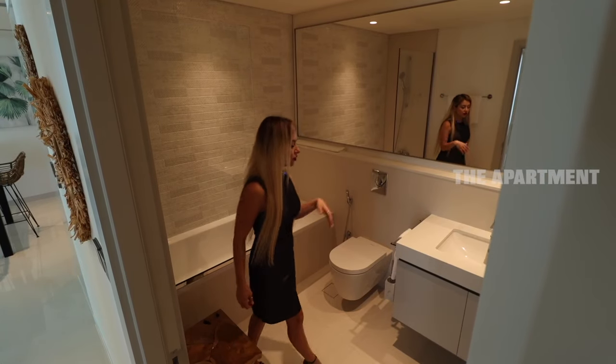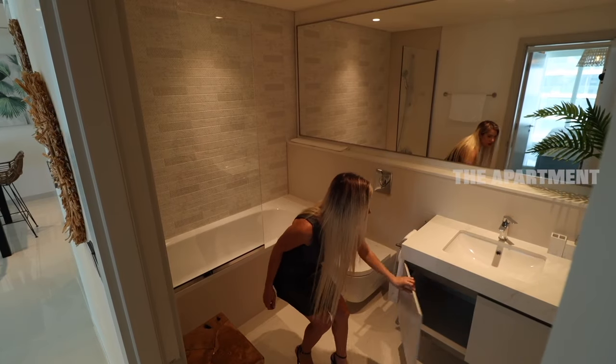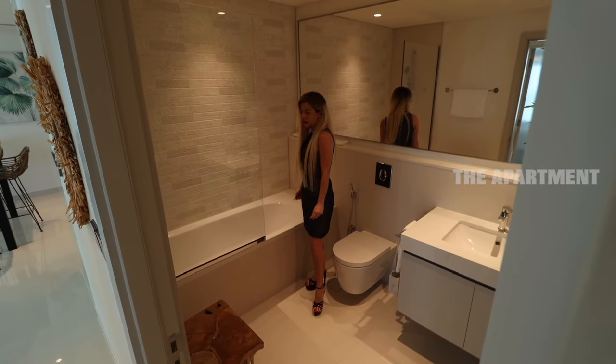Now we are at the common bathroom. Beautiful vanity, marble countertops, some storage, a full-length mirror, and a nice style design. And here is the bathtub.